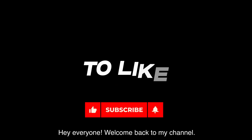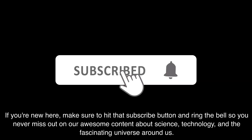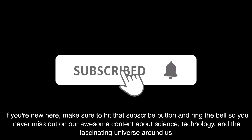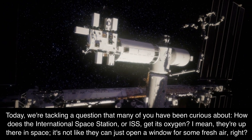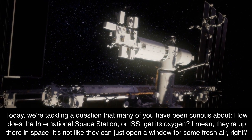Hey everyone! Welcome back to my channel. If you're new here, make sure to hit that subscribe button and ring the bell so you never miss out on our awesome content about science, technology, and the fascinating universe around us. Today, we're tackling a question that many of you have been curious about: how does the International Space Station, or ISS, get its oxygen?